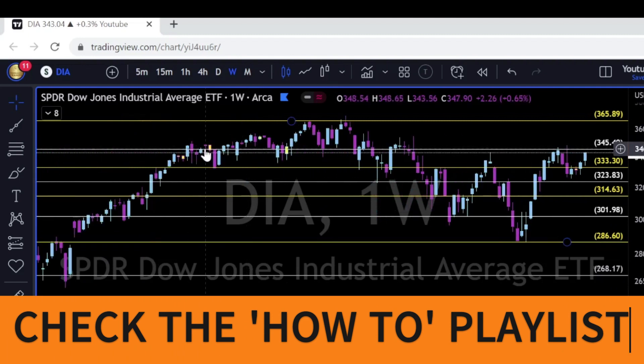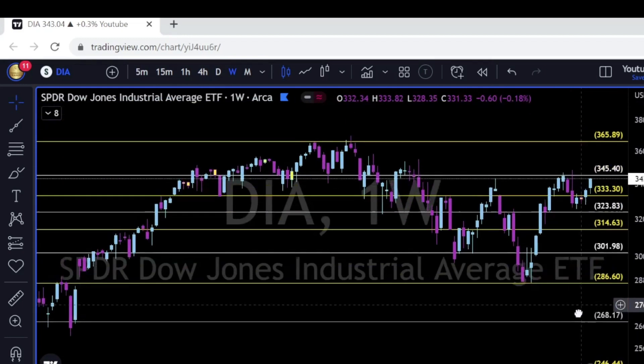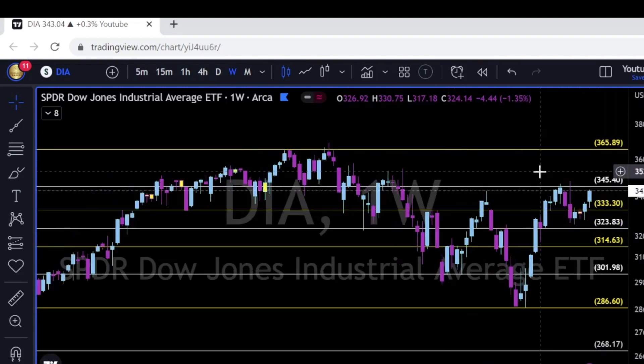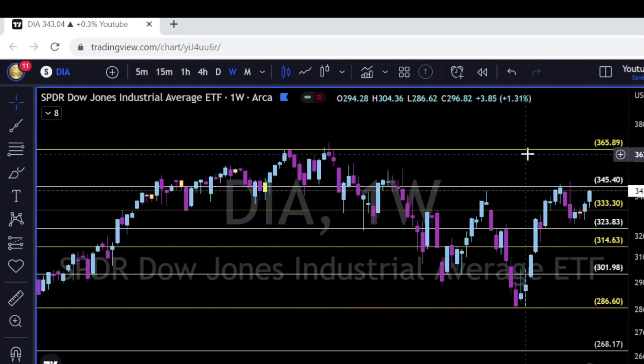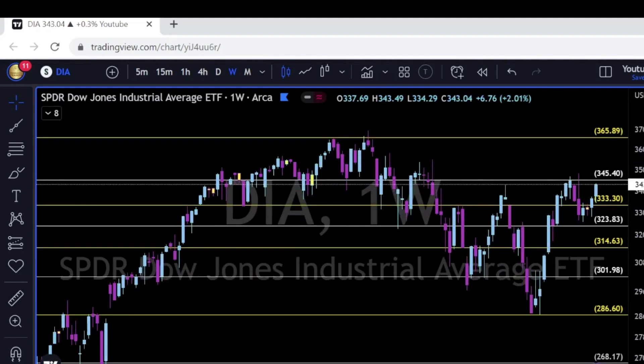Dow Jones is back to the 345 area. If we look left, the 345–350 area has been a very interesting area of support and resistance since May 2021 — hovering up and below, breaking below, getting rejected, and now retesting this area once again. Breaking up and above puts the 366 all-time high on Dow Jones in the cards.